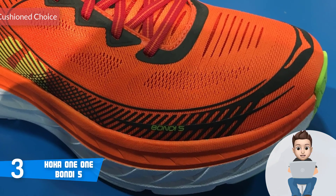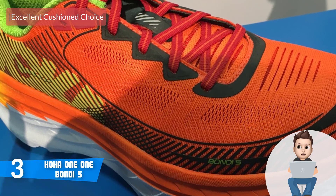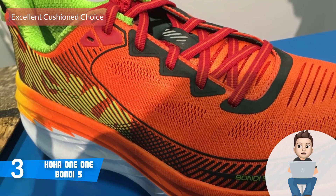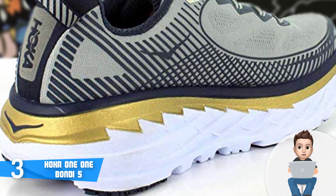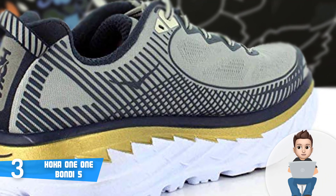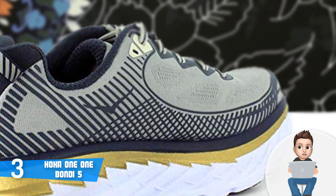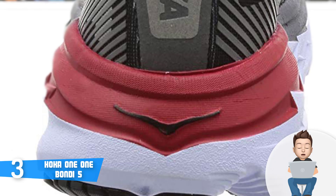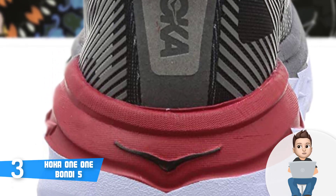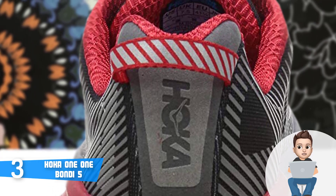At number three we have the Hoka One One Bondi 5. The Bondi 5 would be a really good option if you're looking for well-cushioned running shoes that can be used for running short distances on the road or on a treadmill. This unit comes in multiple color editions and sizes with a price that ranges between models, but what all of them have in common is the sleek style and high comfort they provide. The materials used are not only quality but durable as well.